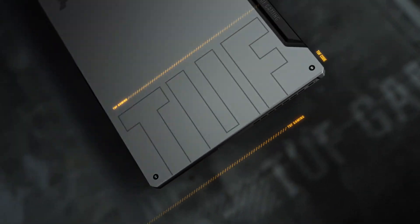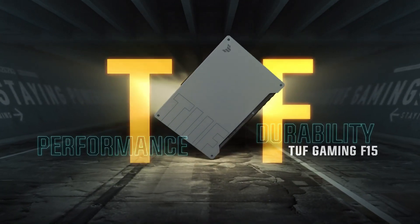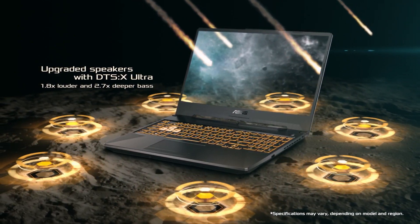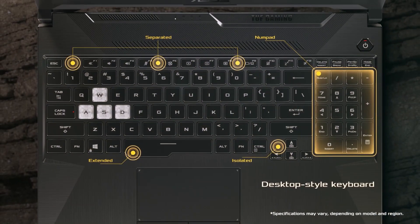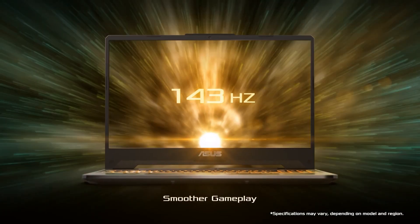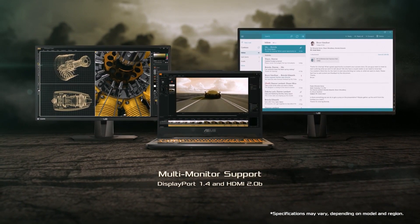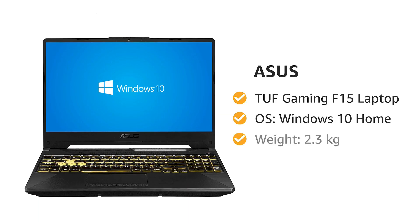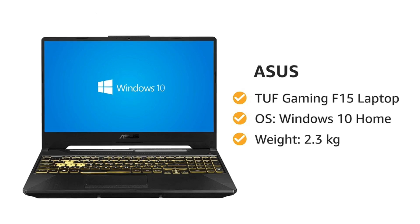देखो list के जितने भी previous laptops थे, those all were good and during sale या credit card offers लगा के, ये laptops आपको आराम से under 60K मिल जाएंगे. But this upcoming laptop will cost you ₹64,000, so if you are ready to increase ₹2,000-4,000 in your budget, then this laptop is for you. At number 1, we have ASUS TUF Gaming F15 laptop again.